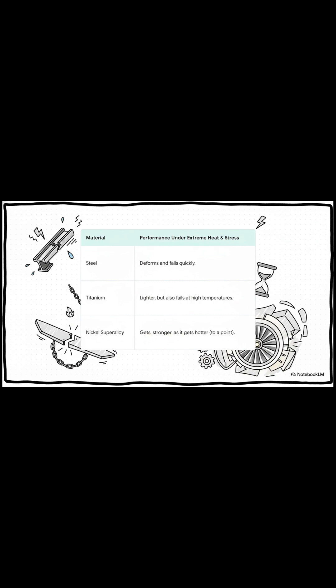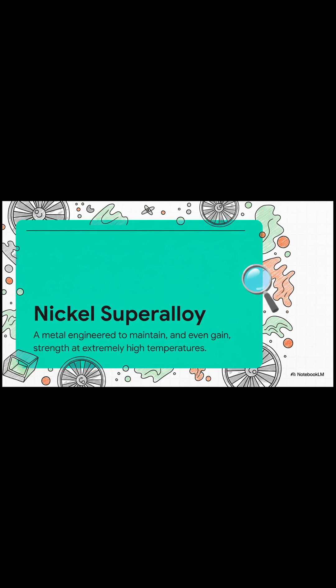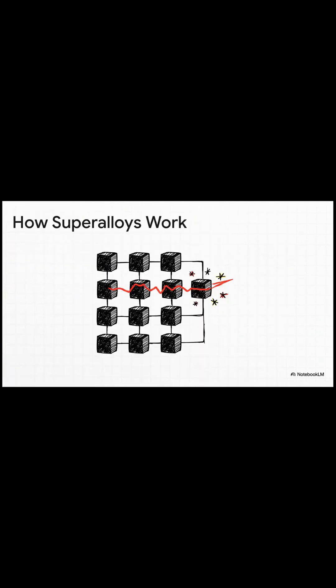Normal metals like steel or titanium just stretch and break almost instantly. So what's the secret? Part one is this amazing material called a nickel superalloy. Its atomic structure is like a clever trap — it stops the metal from warping even when it's screaming hot.